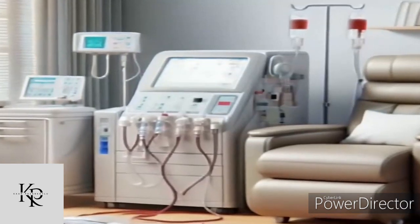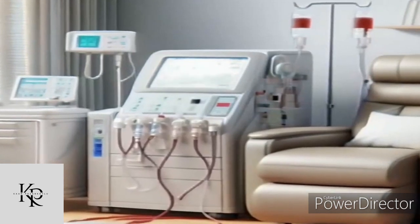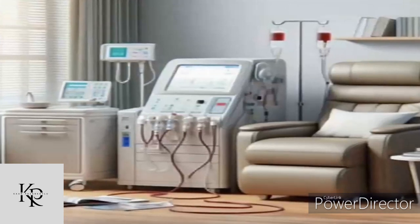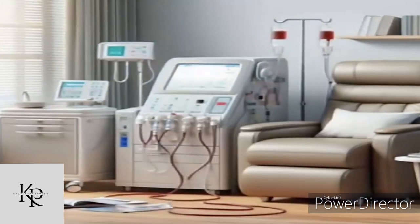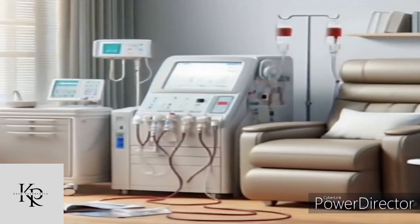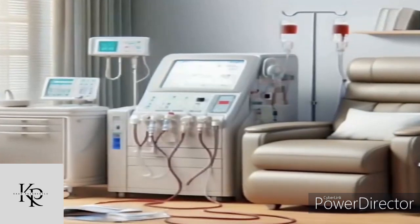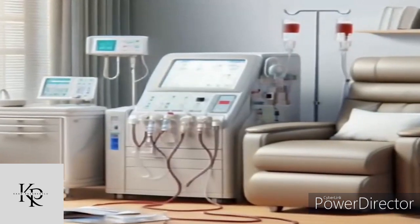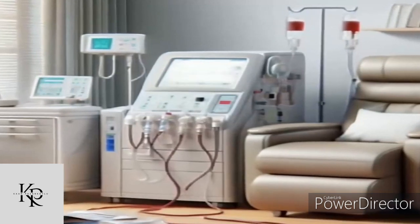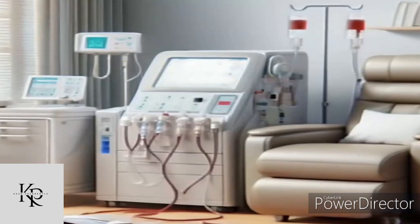Dialysis machines are vital medical devices used to treat patients whose kidneys are no longer capable of adequately filtering waste products from their blood. Here's a basic overview of how they function. Blood circuit: blood is drawn from the patient's body through a tube and enters the dialysis machine. A blood pump ensures the blood flows smoothly through the machine. If prescribed, a blood thinner is added to prevent clotting.